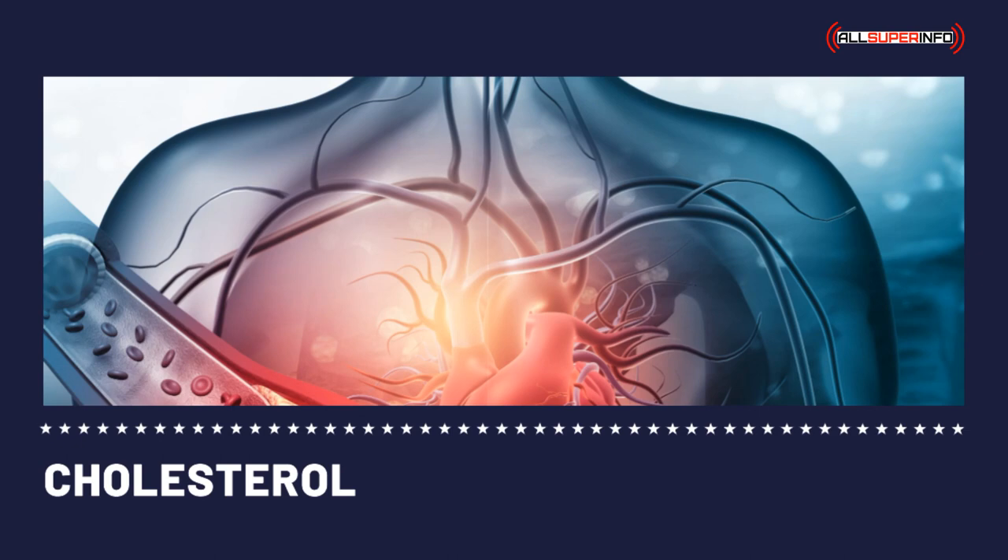Cholesterol-lowering diet: your cholesterol level is high — what should you do to lower it? The first step is to change your lifestyle. Although this is the most difficult step, it is the first step towards lowering your cholesterol level. After all, bad habits are hard to break — smoking, drinking, etc. The most important of all is the cholesterol-lowering diet.